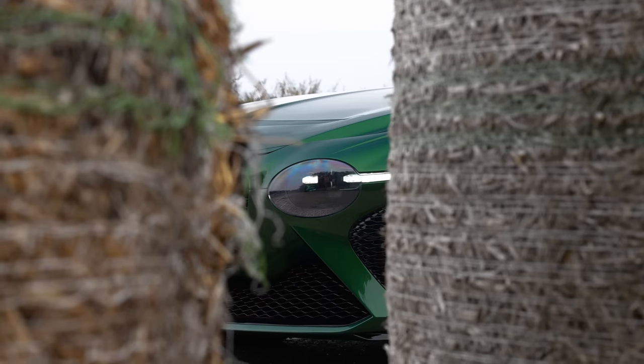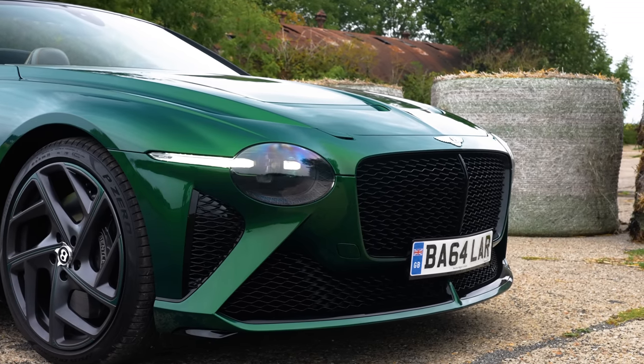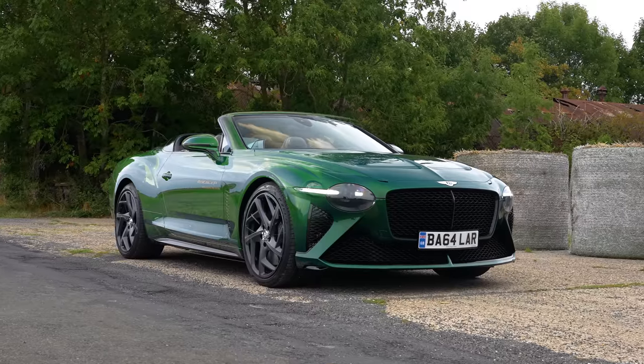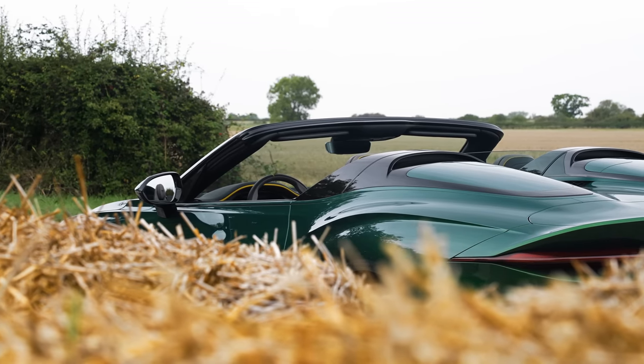The Bacalar harks back to a day when car makers used to build a chassis and customers would visit a coach builder to build the bodies on top. As a result, it uses the same platform as the Continental GT convertible, with Bentley's Mulliner department providing the stylish bits over the top — and there are plenty of those.